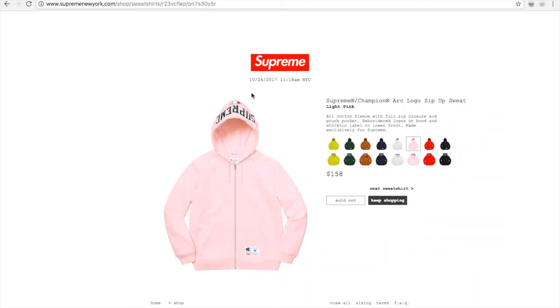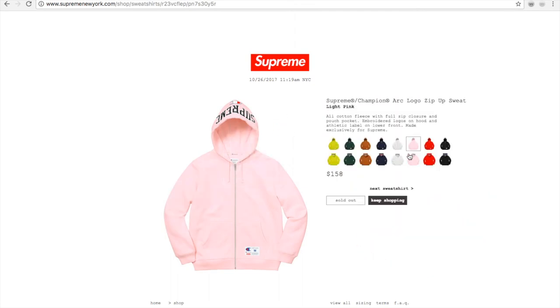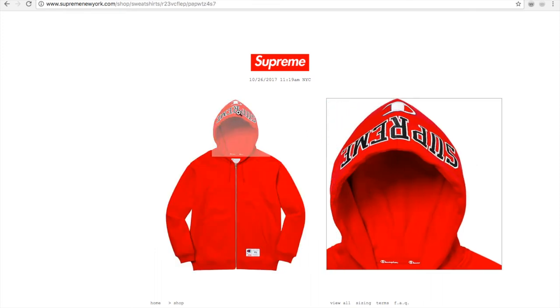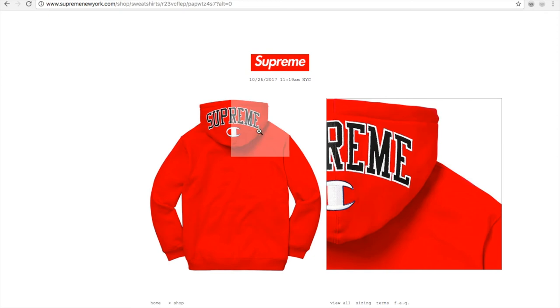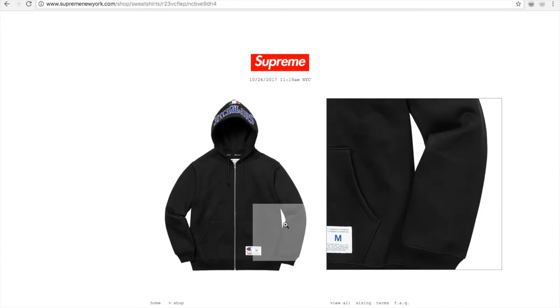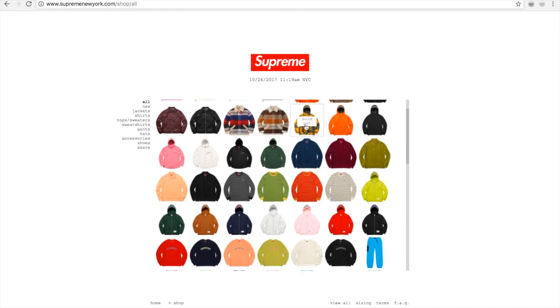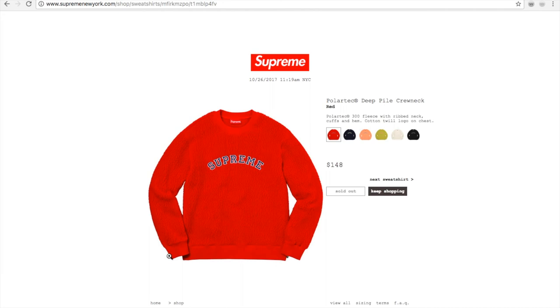And then you have this light pink, and then the red color, and the black color — $168 bucks. And then they have the blue color.